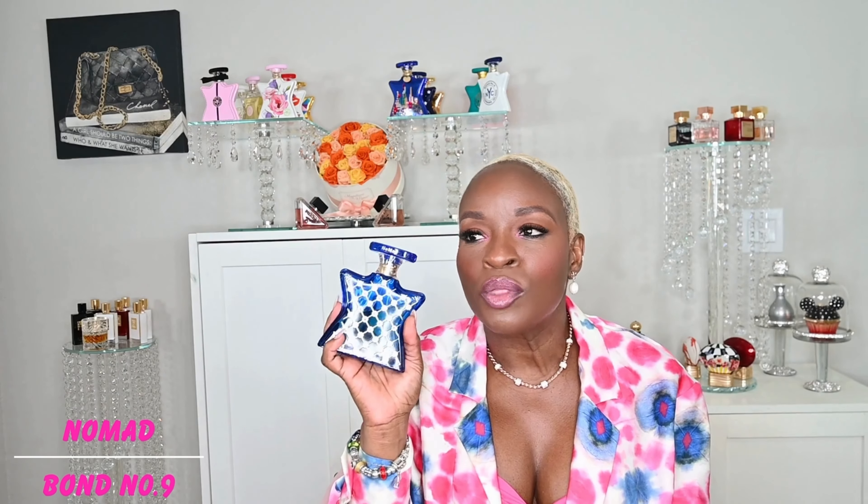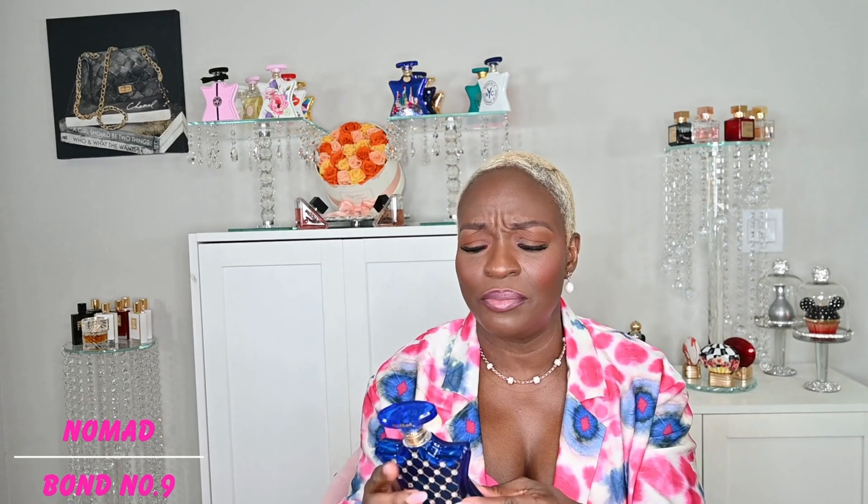Bond No. 9's Nomad. When I wear this I get seven plus hours on the skin — compliment grabber, not a compliment snatcher. There's a difference. I enjoy wearing this fragrance. I've worn it to work a couple of times but it's a fragrance I like to pull out for date night or something special. Definitely a fragrance that's easy to love and shouldn't be off-putting for a niche beginner. Nomad from the house of Bond No. 9 New York — this is your sexy fragrance for your new niche collection.